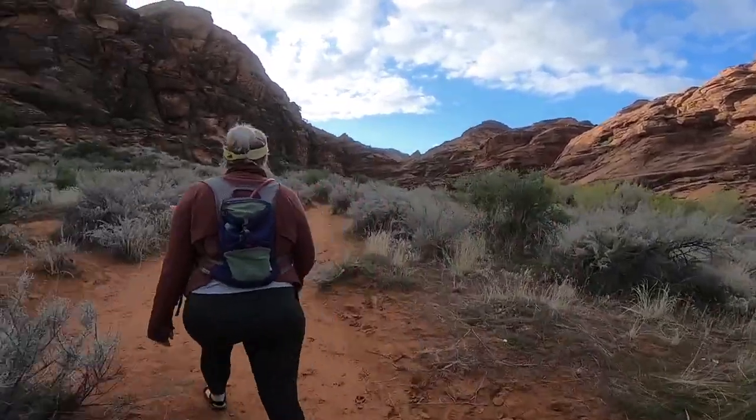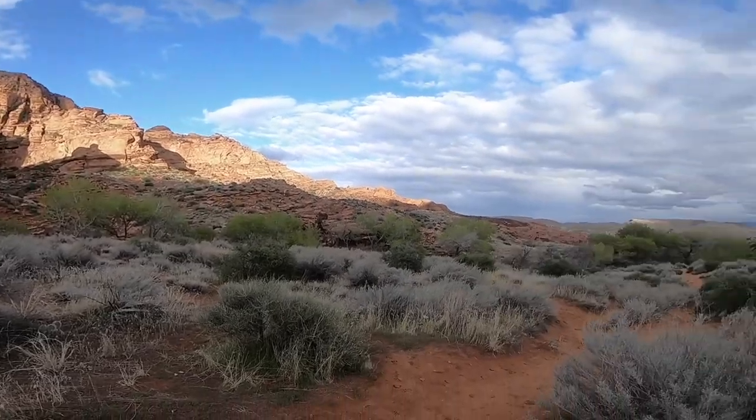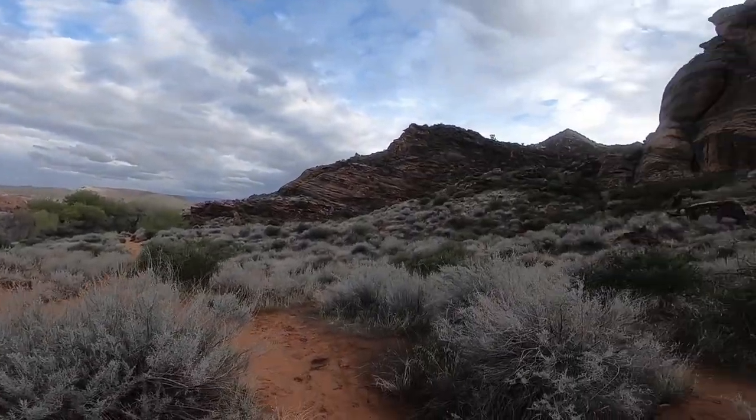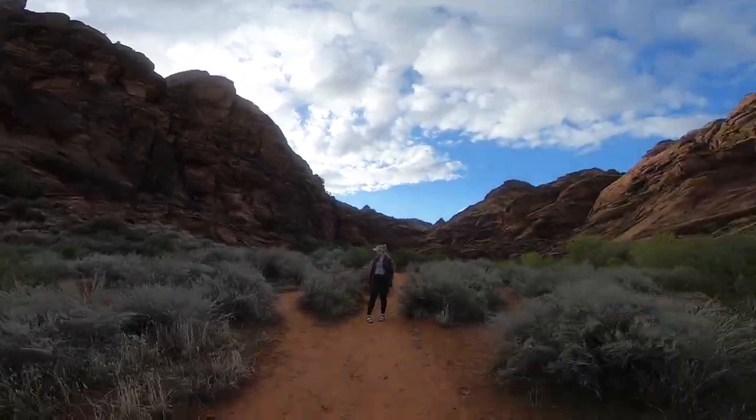Hey guys, this is Mrs. Hansa and today we are going to be learning about the Pueblo Indians and we're going to walk where the Indians walked right in our own southern Utah.